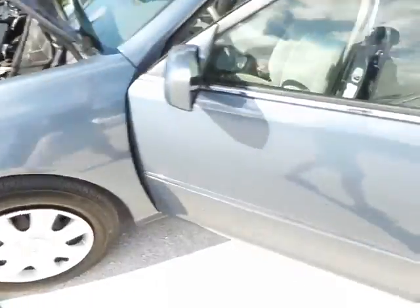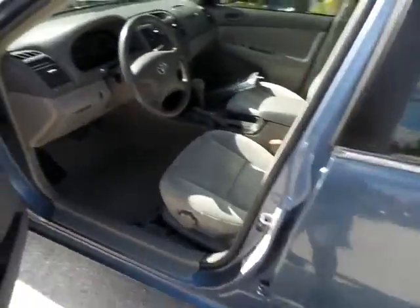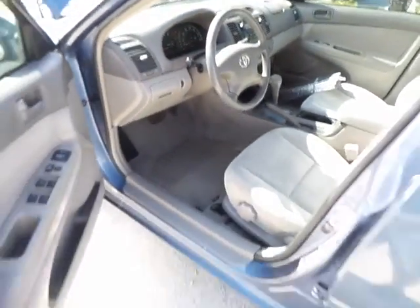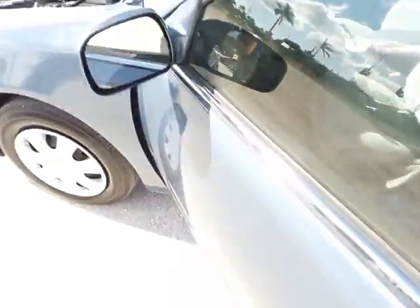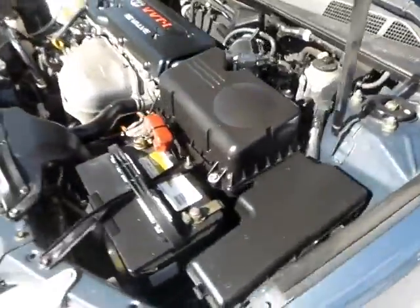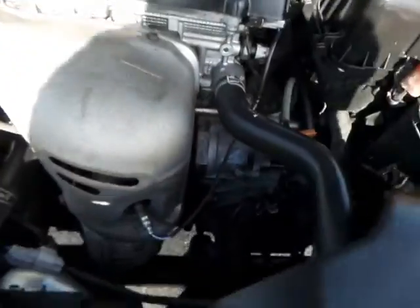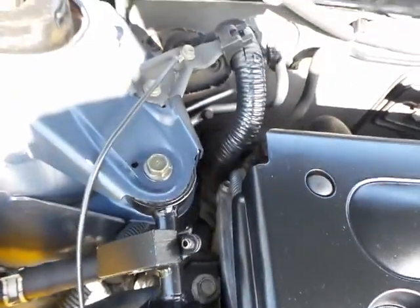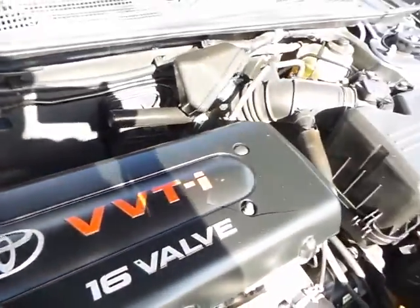Now what I'm going to do is go ahead and start the vehicle up so you can hear how it starts up the first time with no problems. As you can clearly see, it starts up with no problems — sounds really good, just as it's supposed to. Everything else is in great shape.